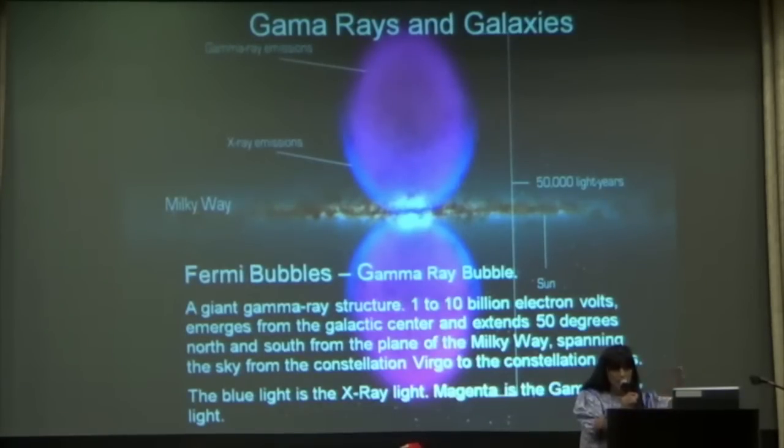The ultraviolet rays are there, and then you go into gamma rays. What's happening with the gamma rays in the galaxies is a lot of the gamma rays are coming from off-planet. They're coming from other galaxies. What you cannot see is what a gamma ray looks like. There's a Fermi telescope in Tucson, Arizona that predominantly measures gamma rays.